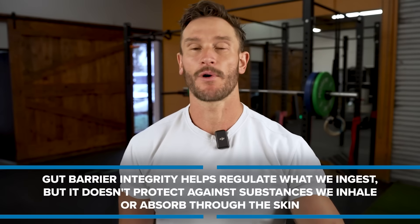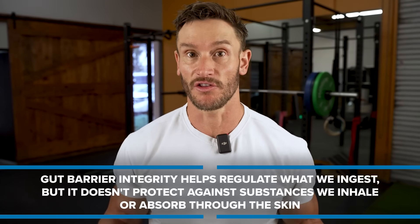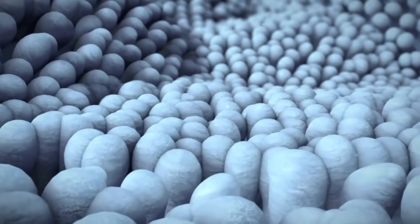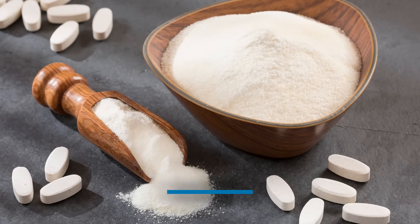Gut barrier integrity doesn't stop what we breathe or what absorbs through the skin, but for orally ingested plastics — when you take a sip of water or ingest nanoplastics — we need them moving through the system without absorbing. A couple of things that increase the health of that gut mucosal layer: collagen and bone broth are really important here.